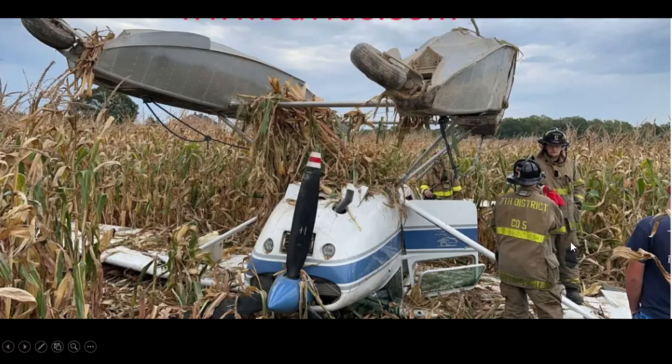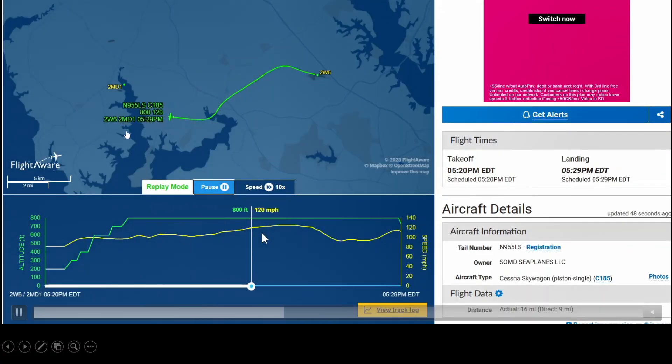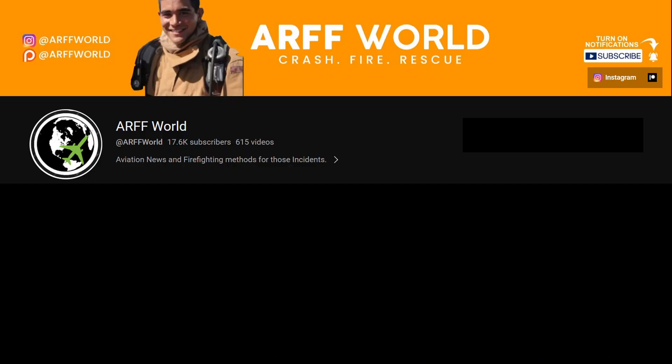No injuries, but you can see firefighters went on scene — they had to remove the battery and any fuel from the wings because they had to flip the plane upright. You can see the pontoons up in the air. It looks like they were near some water and trying to make it to a lake but didn't quite make it. This happened in Clements, Maryland. The aircraft registration is November 955 Lima Sierra on that Cessna 185.